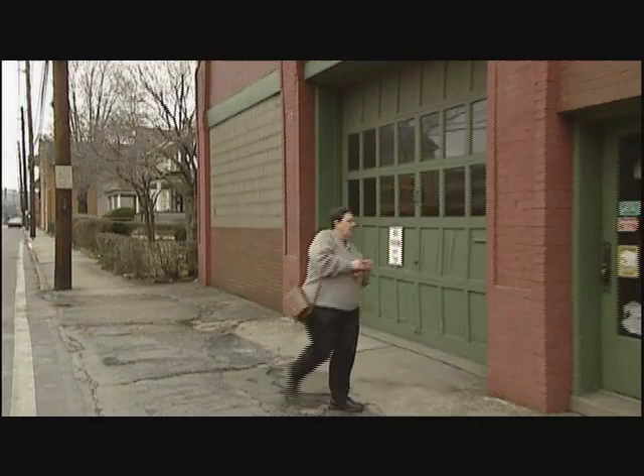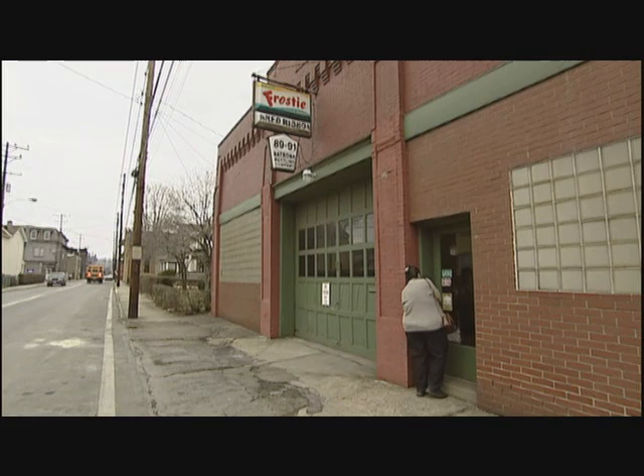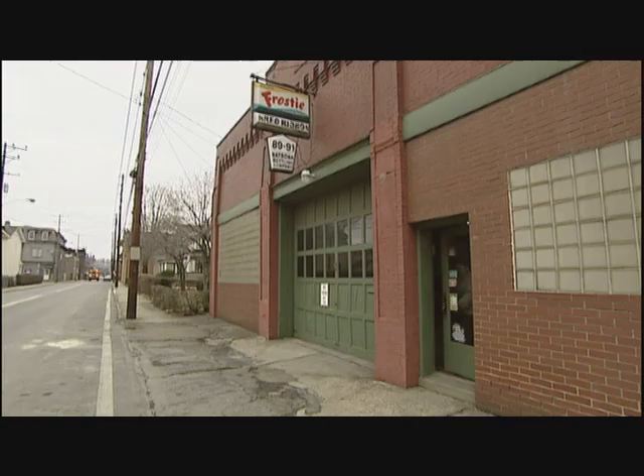This was an old car dealership at one time — a Nash car dealership back in the early 30s. For a long time, it's been a small business that makes Red Ribbon Pop, the Natrona Bottling Company.